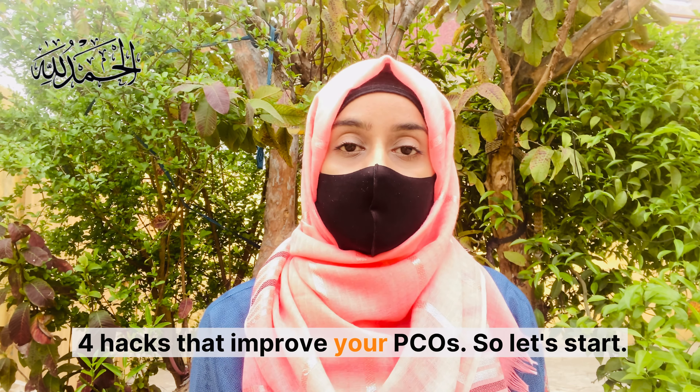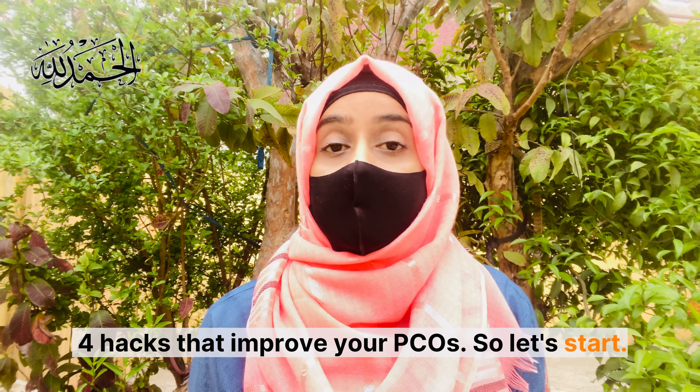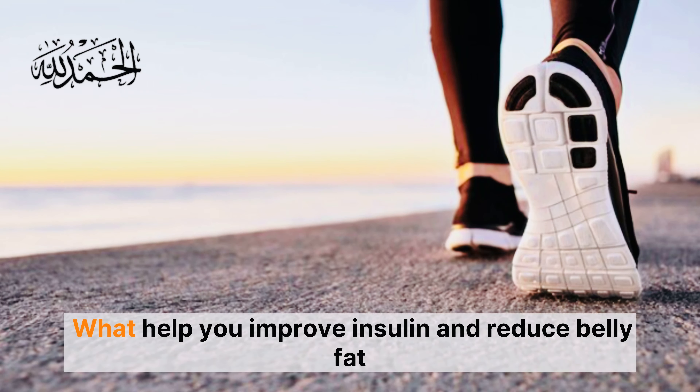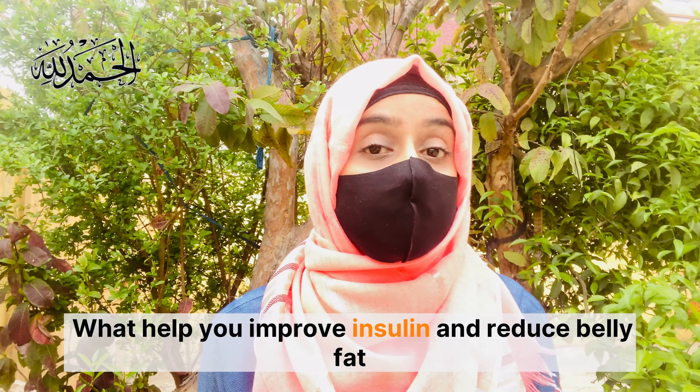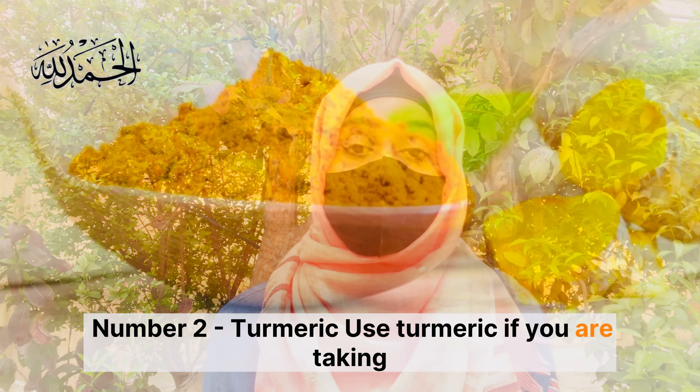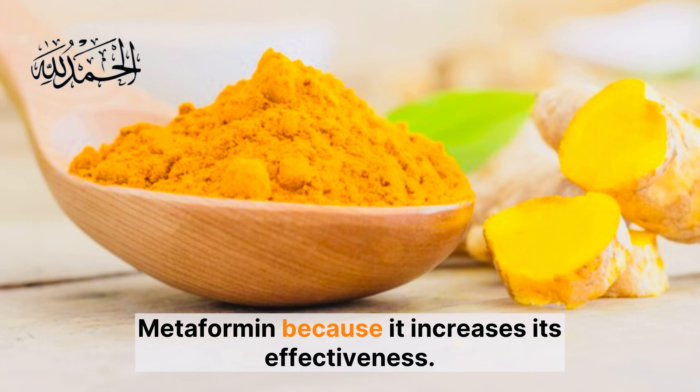Four hacks that improve your PCOS. Number one: walk every day for 30 minutes. Walking helps you improve insulin sensitivity and reduce belly fat. Number two: turmeric. Use turmeric if you are taking metformin, because it increases its effectiveness.